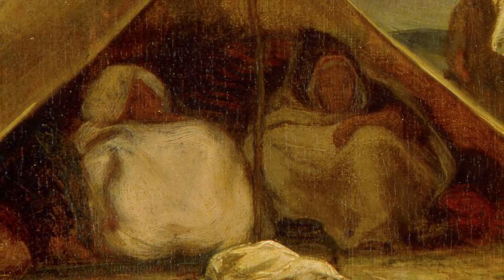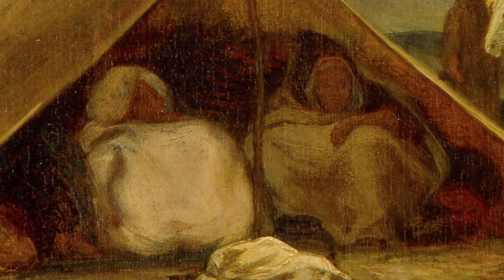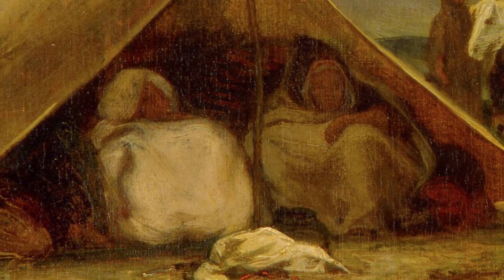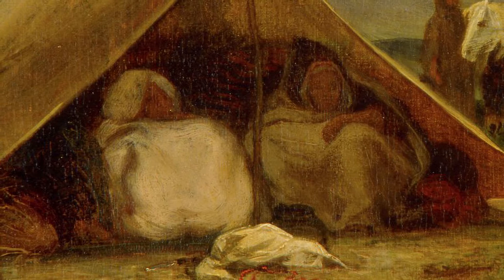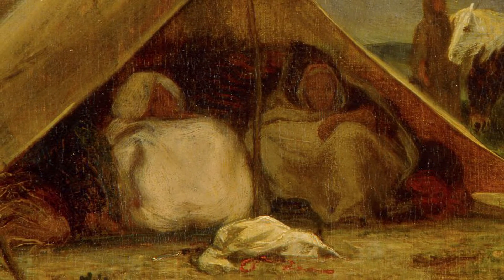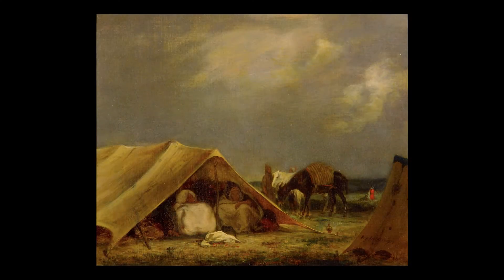We don't know all the details about the people in this painting, but they are likely nomads, or people who move from place to place. Nomads in North Africa, like the people in this painting, might have moved in order to find land to take care of animals like sheep or goats. Some people still do this today. The tents in the painting are not permanent — they had to be sturdy enough to protect the people inside, but also easy to set up and take down, so that the people could have shelter wherever they went.